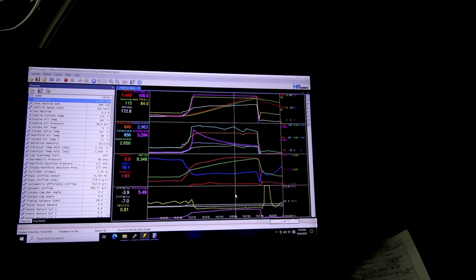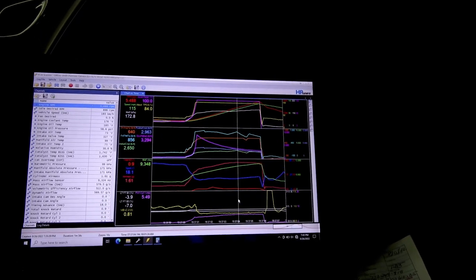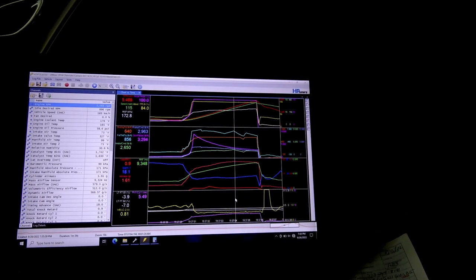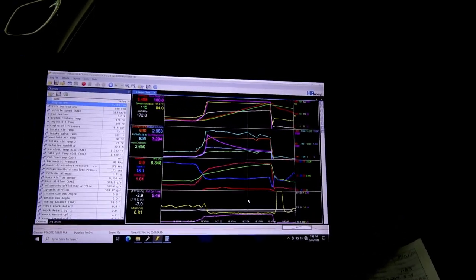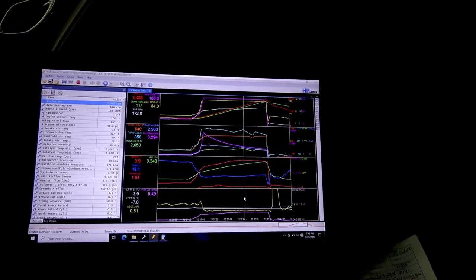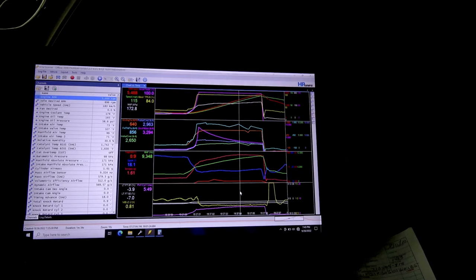I'm going to go take it out and do some drivability to finish dialing in the VE table. This car is running pretty good as it is — I've got my base VE table for our Stage 1 cam in it. Per car you've got to tweak that just a little bit, so I'll do a little bit of driving — maybe an hour or two on the street — and dial all that stuff in.